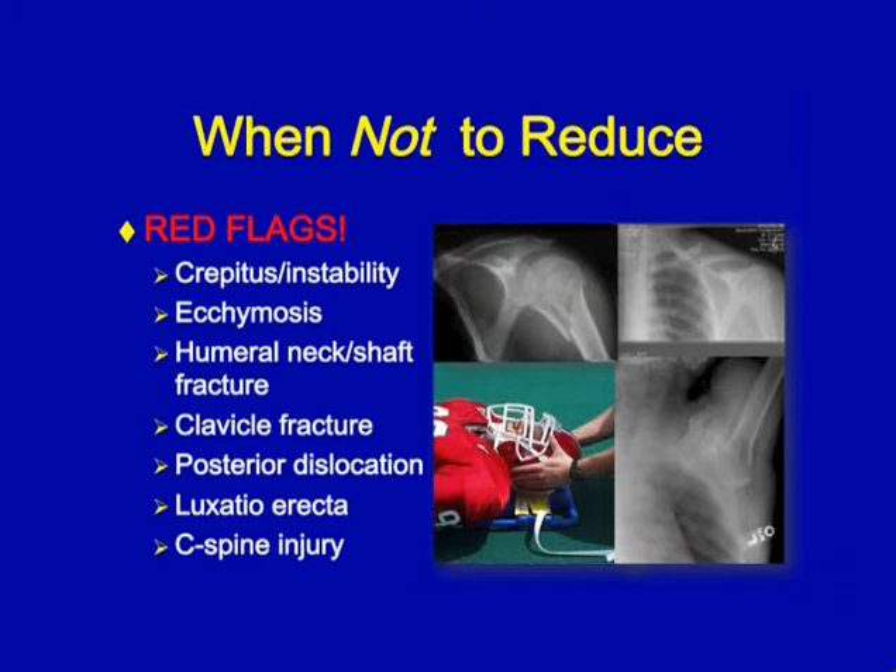Also rule out a clavicle fracture, posterior dislocation, luxatio erecta — which is an inferior dislocation — and a C-spine injury.